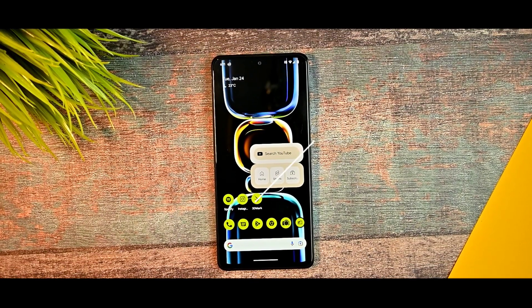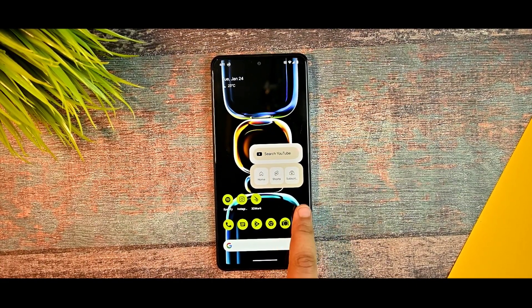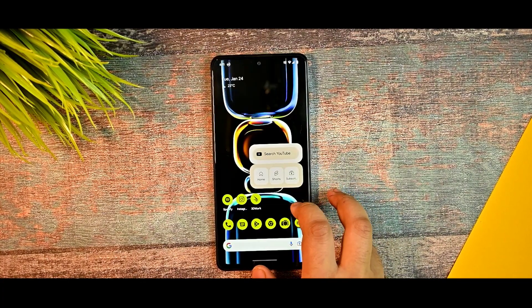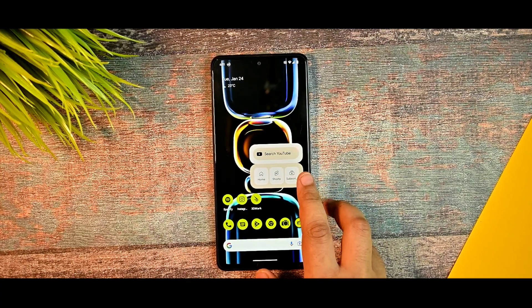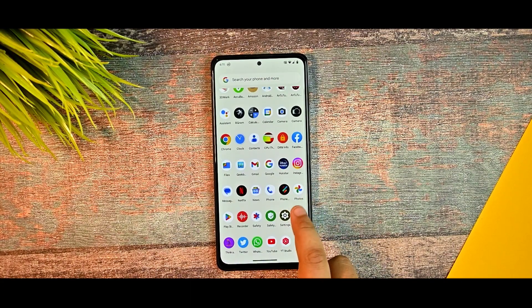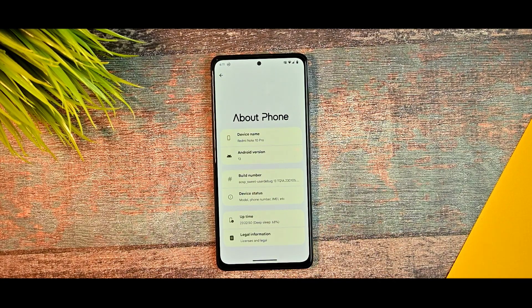This is Project Alexa 3.5 which is being released for Redmi Note 10 Pro a few days back. I'm back with the review of this custom ROM. I gave a review of the last update and you guys loved that video, so please like this video as much as you loved that one. Without wasting further time, let's see what's inside.